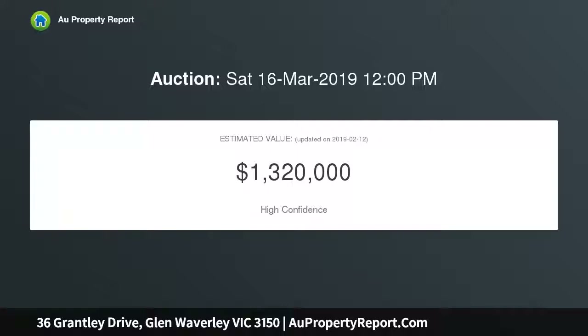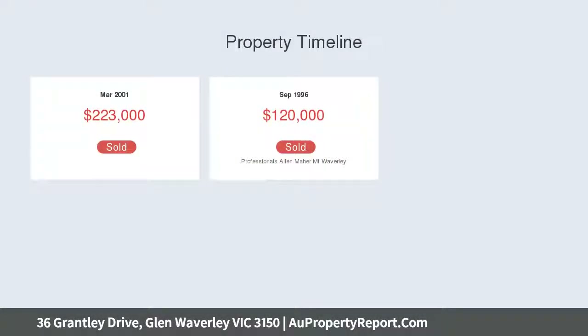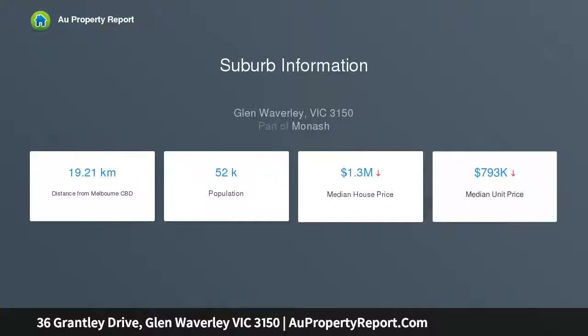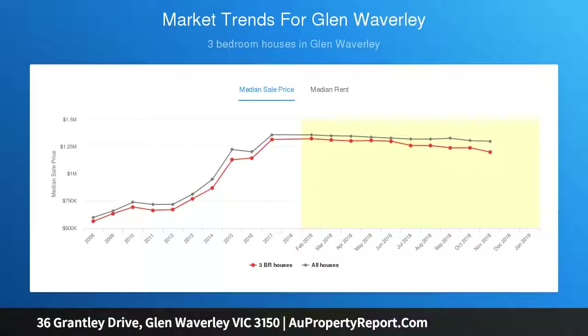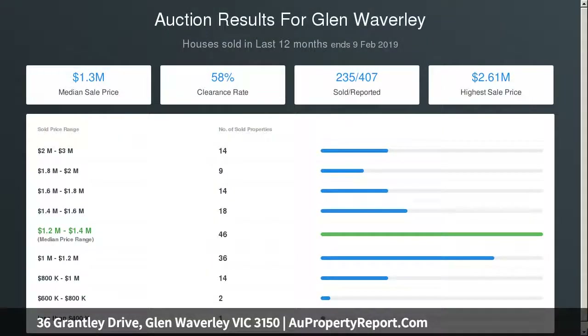Situated on a well-sized 672 SQM approx block, this charming home is well-presented for buyers who want to move in straightaway and enjoy an easy care and relaxed living situation. There is also wonderful potential for contemporary refurbishment, while the prospect of redevelopment can go unmentioned as this land is primed to be turned into modern and luxury townhouses or a new family residence, all STCA.